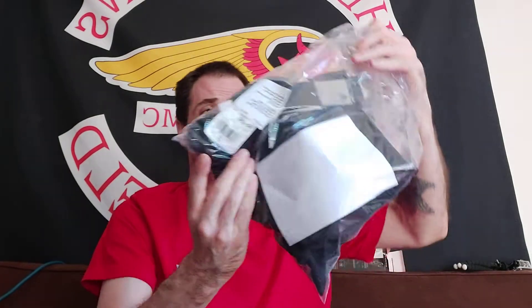Hey guys, how you doing? I want to show you these pants I just got from Adidas. I got them on sale for 40 bucks. They're Adidas Tiro 19s. They just came in the mail. Apparently they're awesome.